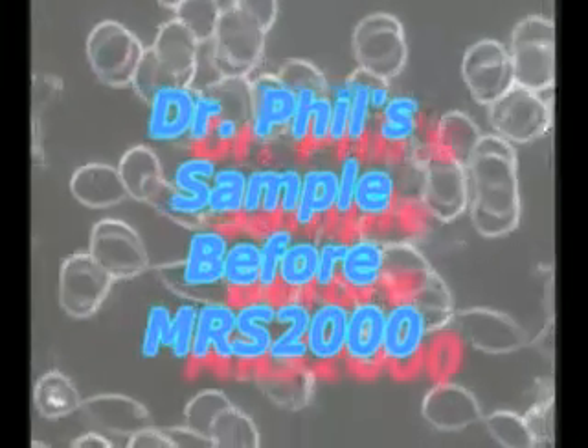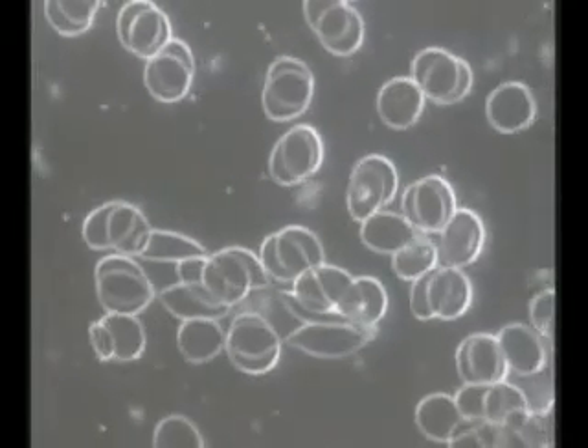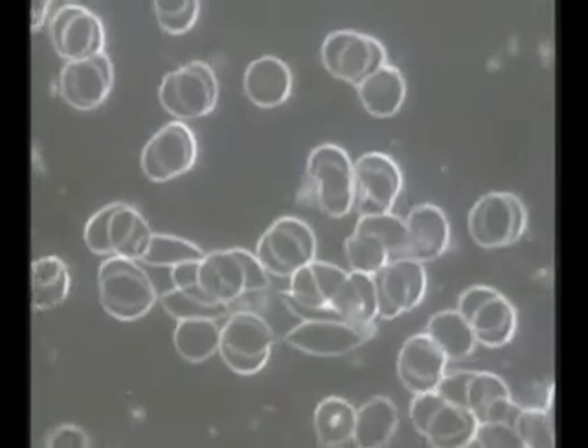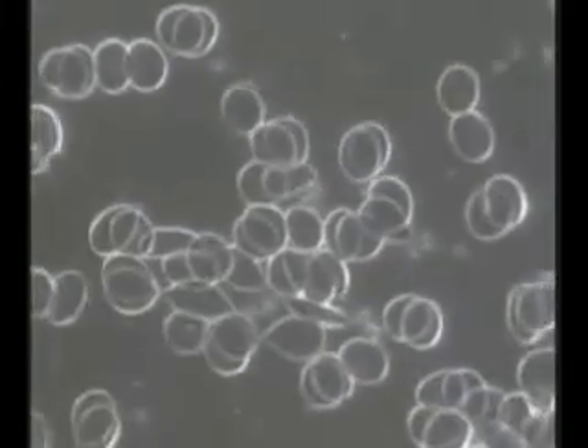Have you ever had one of those moments that just blows you away? I certainly did recently, and it was with the results of my own live blood cell microscopy, with the before and after effects, using some amazing technology from Germany called Magnetic Resonance Stimulation, with the MRS2000.